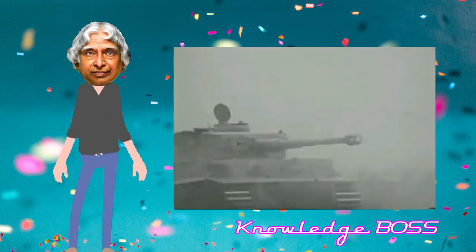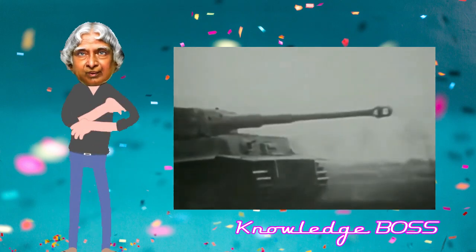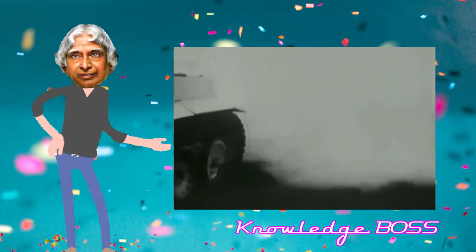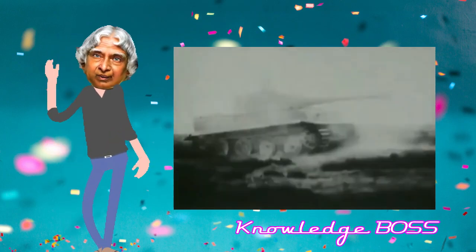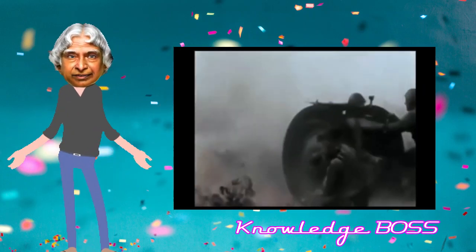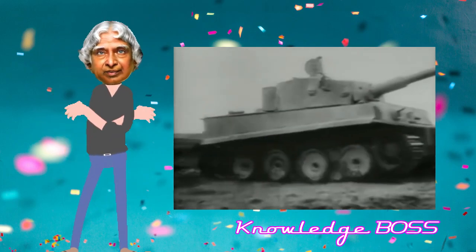It has a main gun of 6.8 cm. It also features a 120 mm and a 25 mm armament specification.